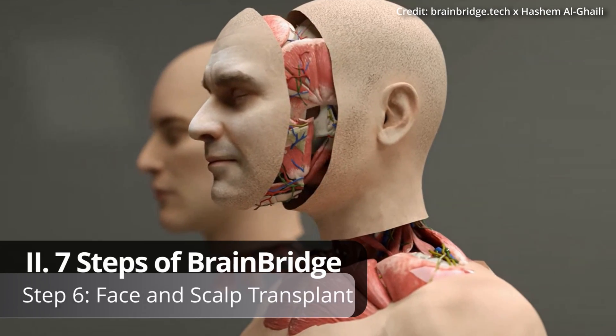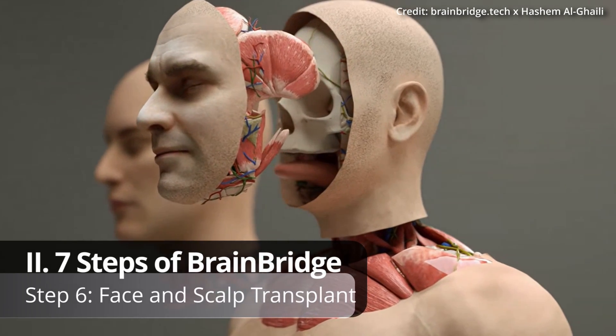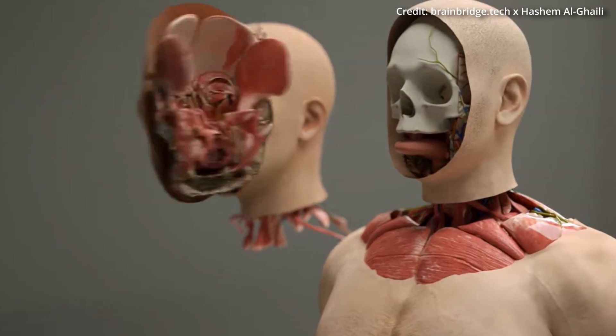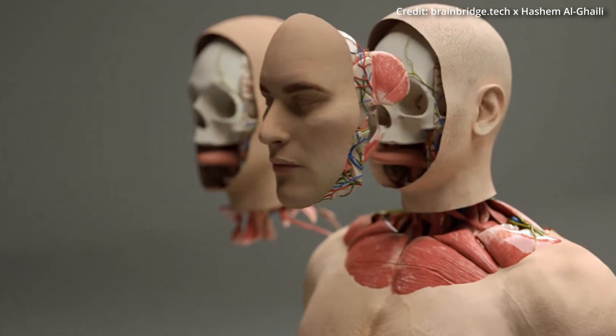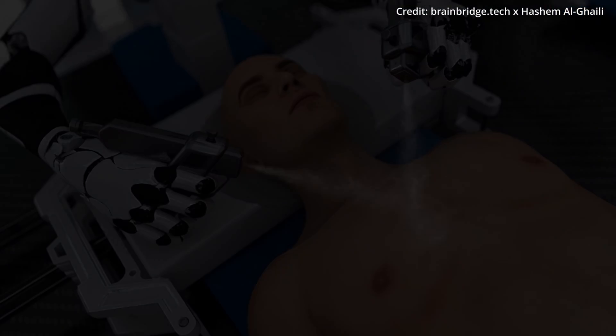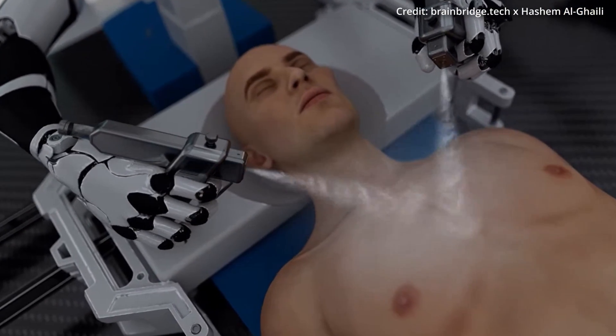Step 6: Face and Scalp Transplant. The recipient's face and scalp are replaced with those of the donor, restoring functionality and improving aesthetic appearance. This new skin is also treated with a special spray to promote healing and prevent infections.